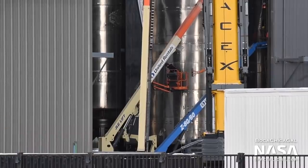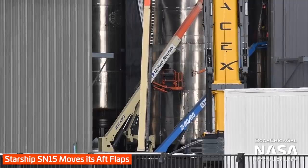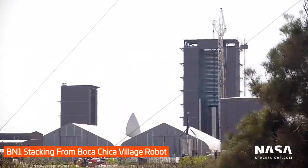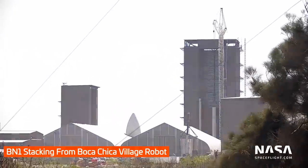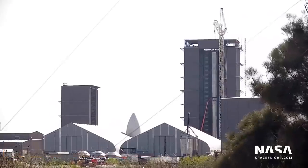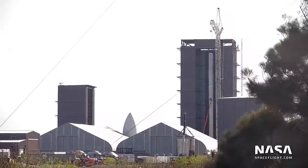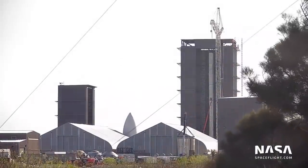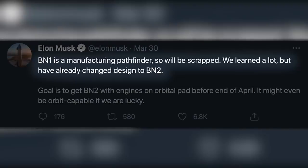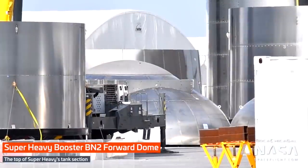Speaking of orbital Starships, the first Super Heavy booster, BN1 or Booster No. 1, has completed stacking in the high bay. BN1 was confirmed by Elon Musk to only be a production pathfinder and won't ever make it to the test stand. The fact that it wouldn't be used for testing was made obvious because crews actually cut off a segment from the liquid oxygen tank, making it 2 meters shorter, in order to fit inside the high bay. On Twitter, Elon elaborated that the design of Super Heavy has been changed, so BN1 was already out of date even before it finished assembly.